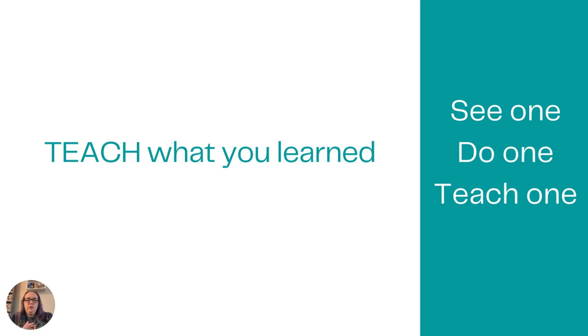There you go — a quick overview of how you should be studying for nursing school to get you started for those upcoming practice exams and first exams. Let's get started. Thank you.